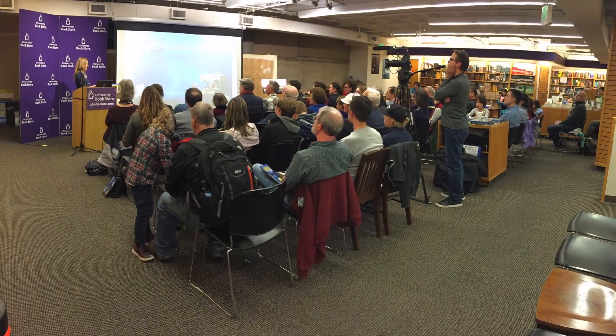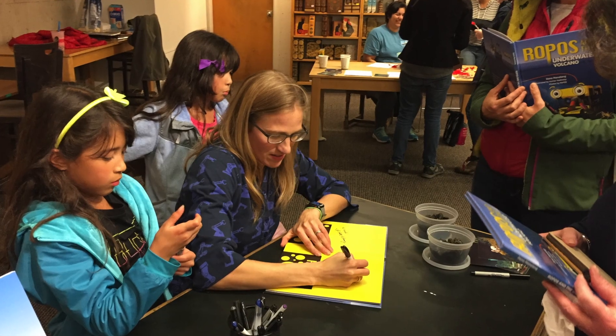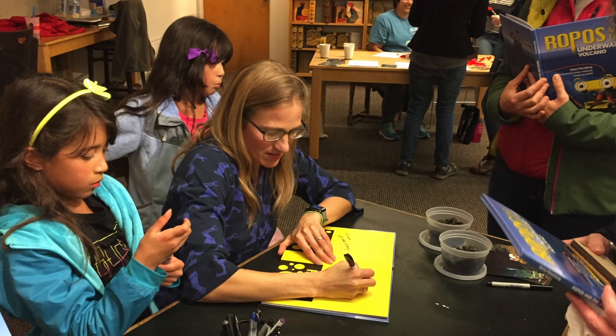The ROPOS is an ROV, a remotely operated vehicle. At a local book signing, Dana Manelang and Hunter Hathaway found an enthusiastic reception for ROPOS and the Underwater Volcano. Well, we all love robots, right? Who doesn't love robots? When you put robots and underwater volcanoes together, I don't think there's anything that can match it.